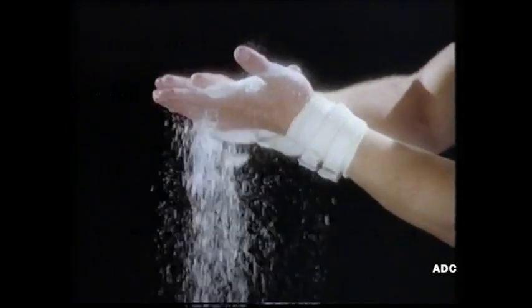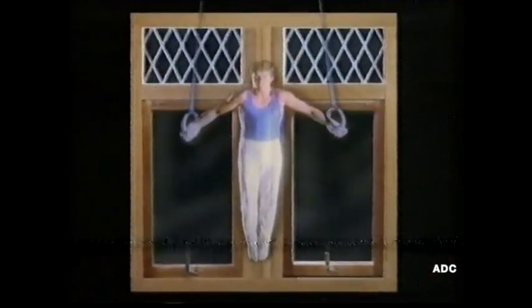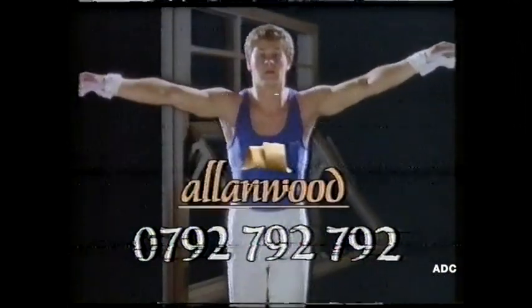Now there's a range of replacement windows offering higher performance in the beauty of natural hardwood. From Allenwood — tailor-made for you. Strong and durable. Safe and secure. Simple wipe-down maintenance. Lasts for years. Fast installation. All guaranteed. And all this can cost no more than ordinary double glazing. So call the Allenwood Action Line on 0792-792-792. It's the natural choice. Call now.